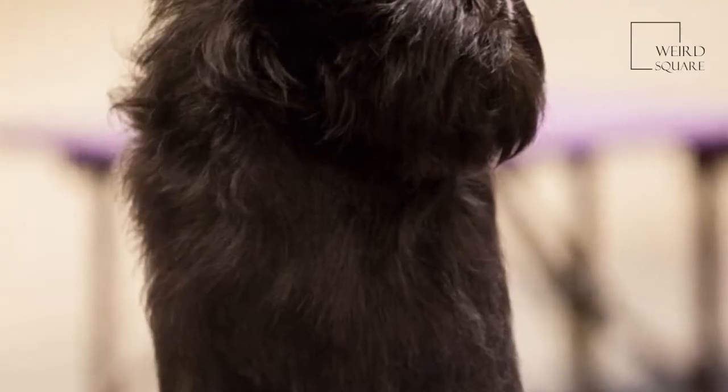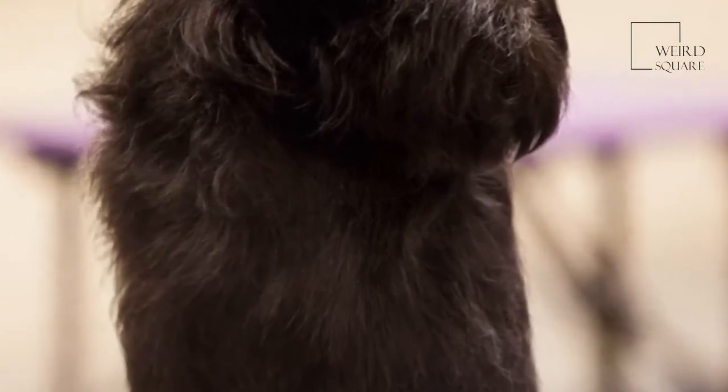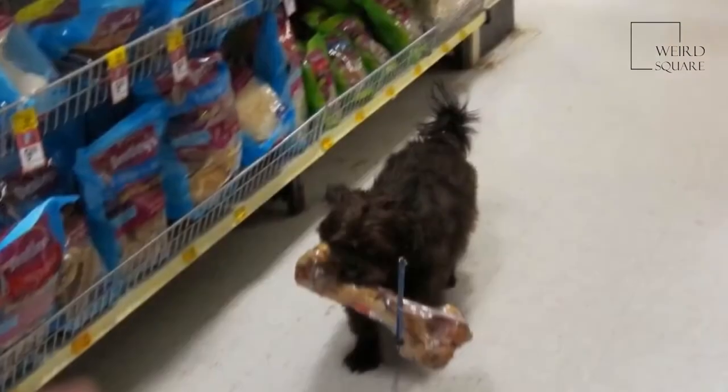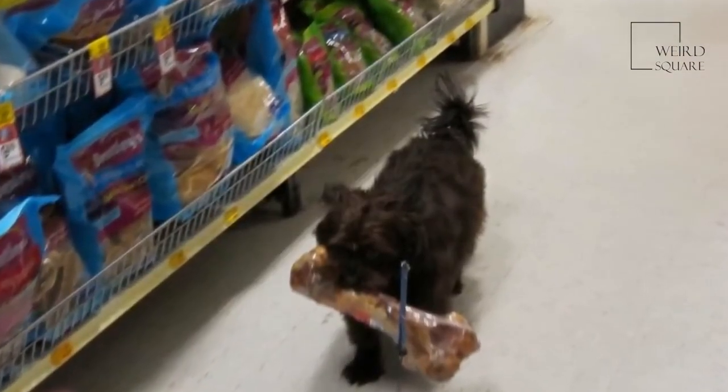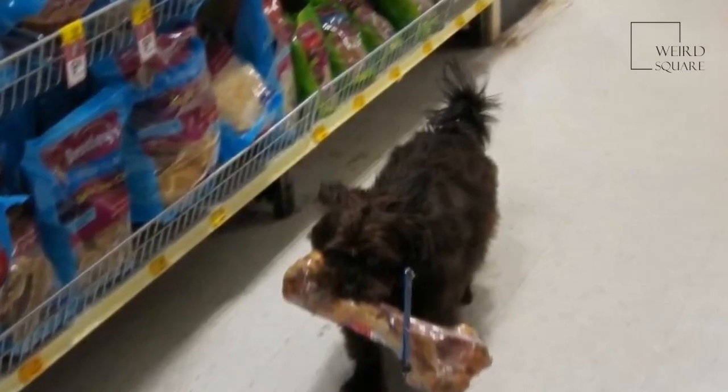As with nearly every breed of domestic dog, there are a number of health problems associated with the Affenpinscher. The most common ailments are caused by such an inquisitive and active nature, often leading to a number of cuts and bumps along with broken bones.